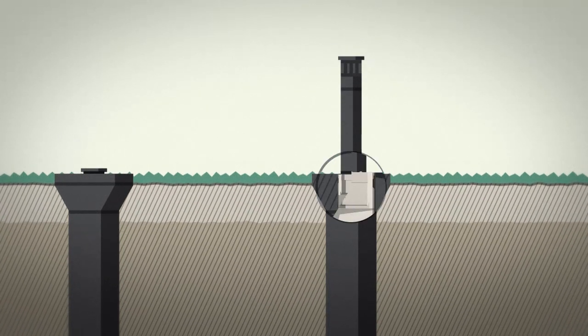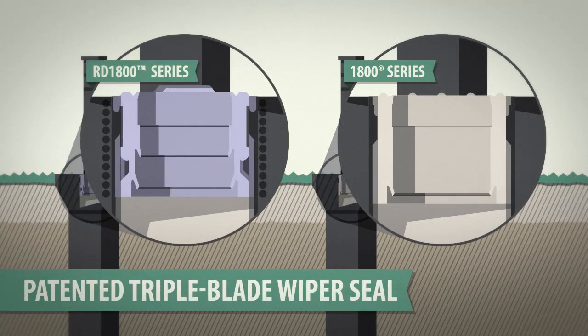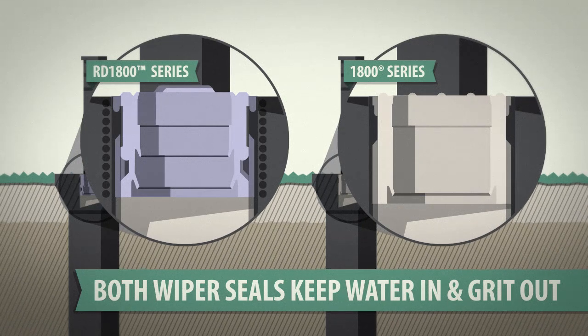The nozzle. The rugged co-molded wiper seal on the 1800 series. The patented triple blade wiper seal on the RD 1800 series. Both wiper seals form a tight lock to keep water in and grit out.